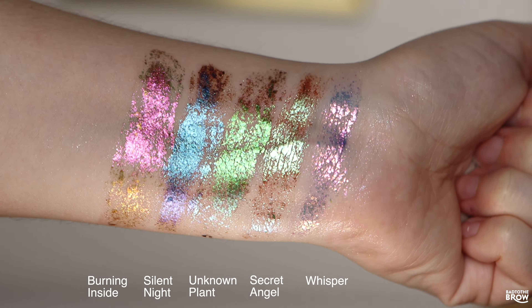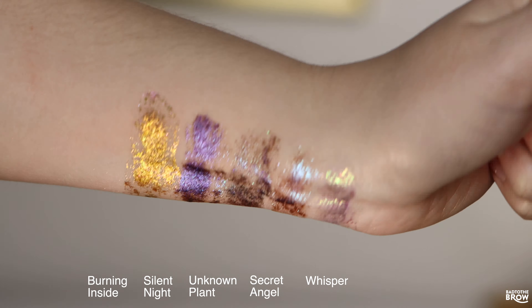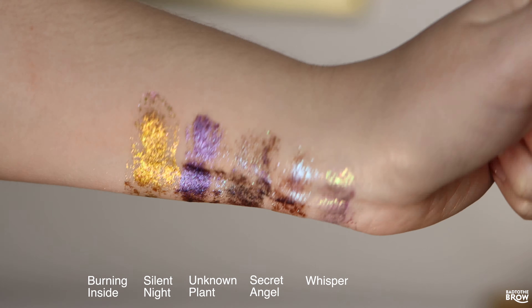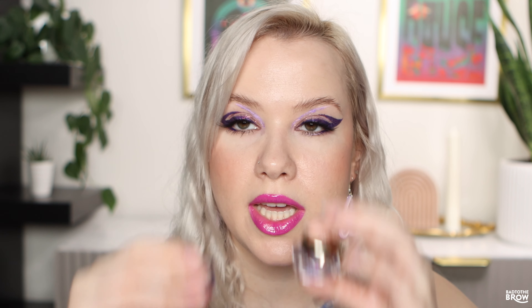Today I'm going to be talking about the Shelly Makeup flakies. They did send these to me, so thank you so much. When I first saw these, I got really excited because these are $18, they have a 10% off coupon, and they are a China-based brand. I was really curious to try these out and see how similar they are to the Danessa Myricks.